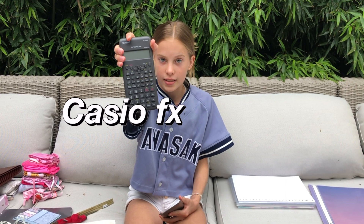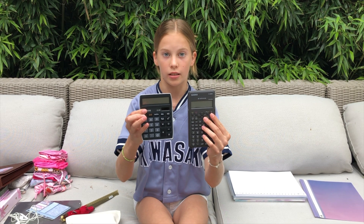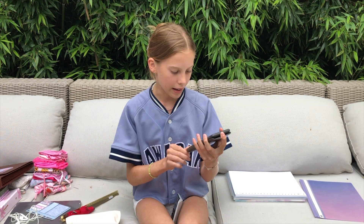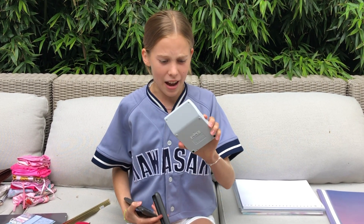Meet the Casio FX-82MS. I'm really happy with this purchase — it's a great calculator and it's bigger than my old one. The difference is significant: the old one is way smaller. The last few days I've just been sitting with it, typing in different things and trying to see how it works. It also comes with a protective case, which my old one didn't have at all.